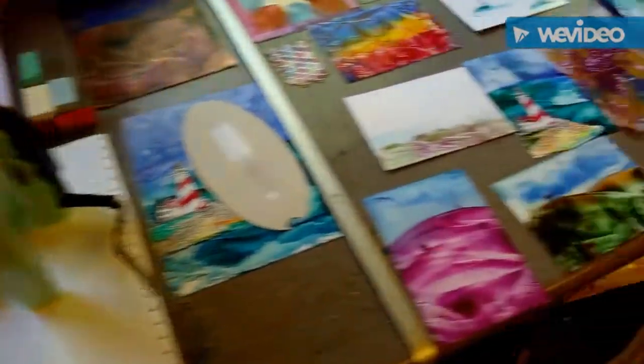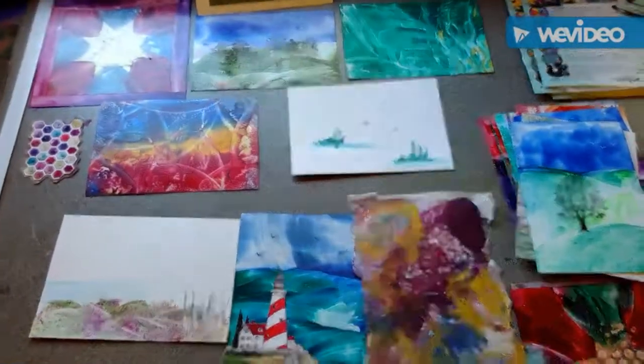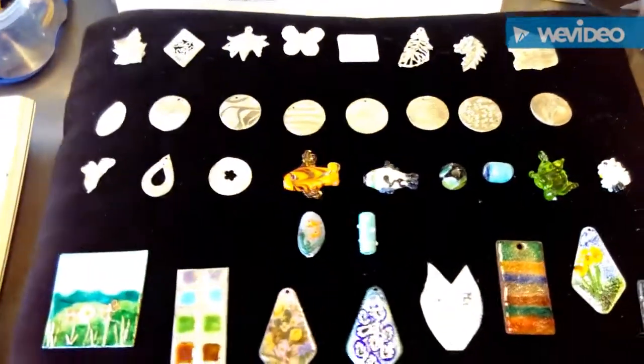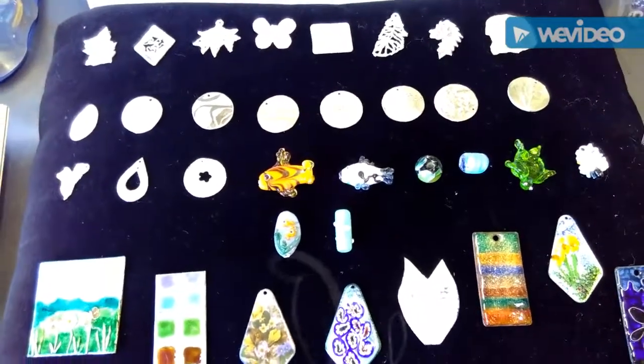Here are some examples of encaustic art, which is painting with molten wax. Now if I turn the corner here, I have some silver clay examples — jewellery made using silver clay. There are some flamework beads and there are also some enamelling examples.